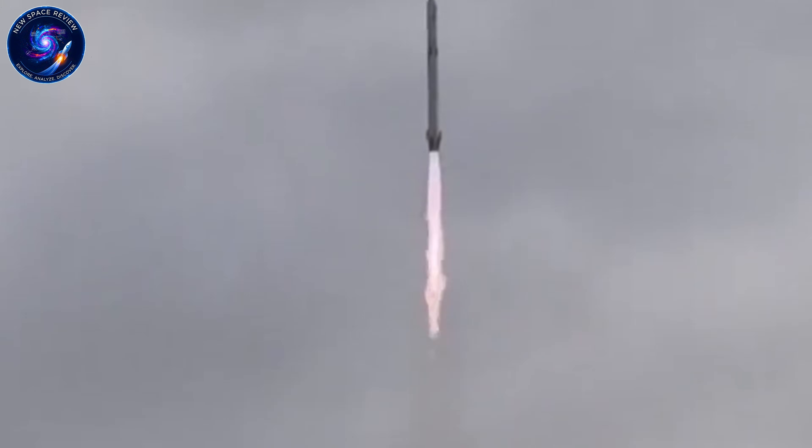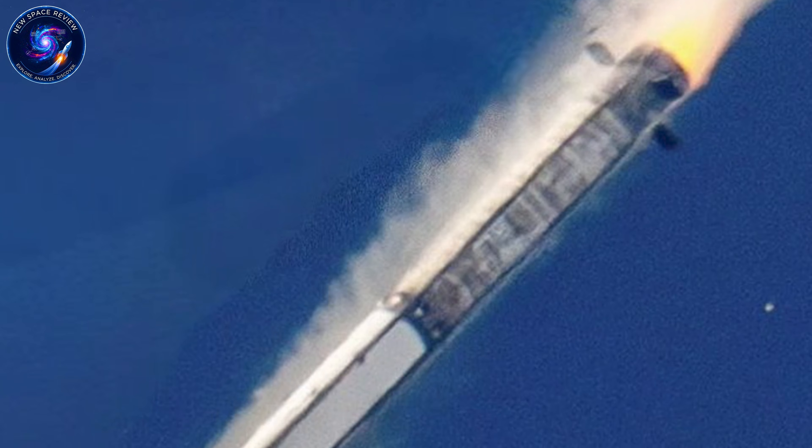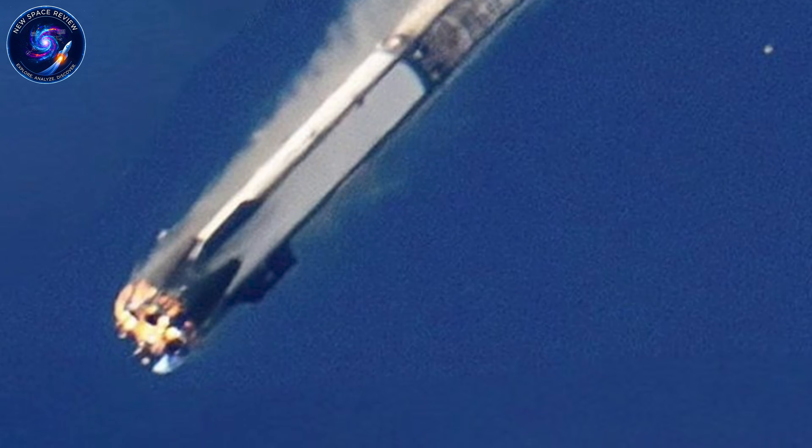Here's where the story takes a turn. Despite all the preparation, all the years studying SpaceX's techniques, the booster slammed into the ground two kilometers from its intended landing zone.